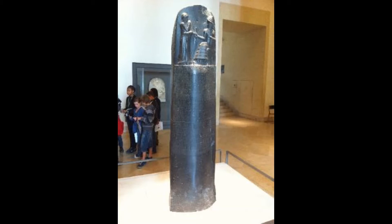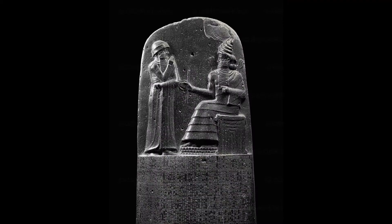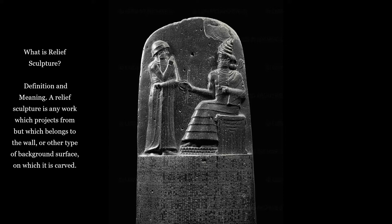At the top we see a relief carving of an image, and underneath that lots of cuneiform writing. The writing is broken up into sections where one section explains the image we see at the top. The relief sculpture at the top is carved into stone and slightly protrudes off the surface.